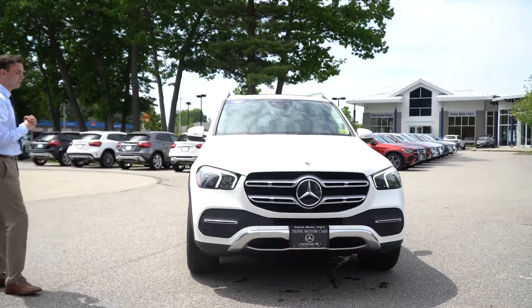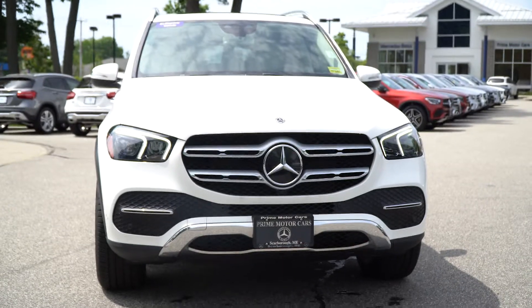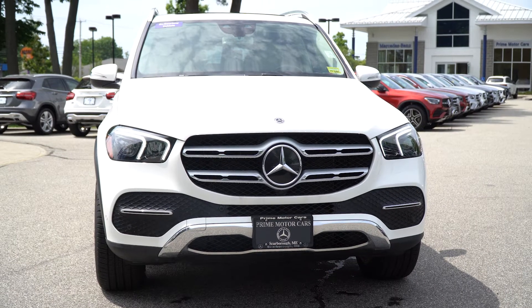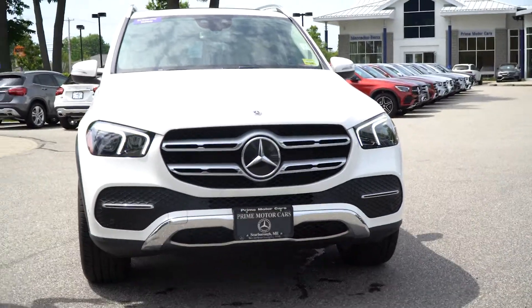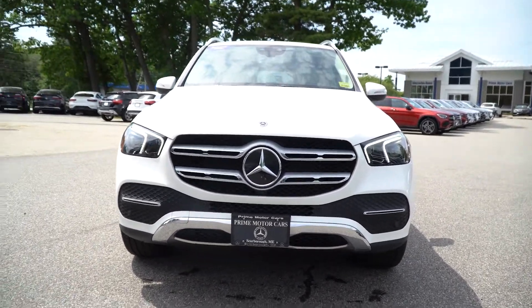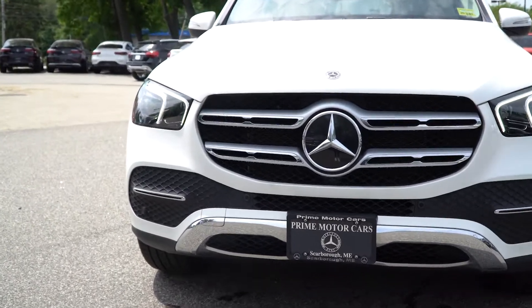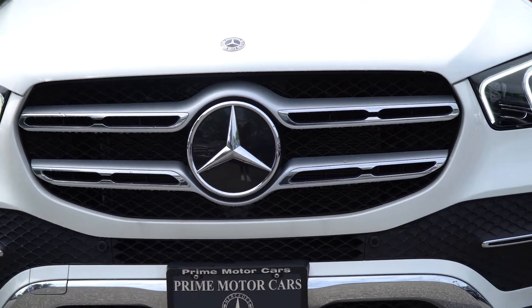So this is our 2020 Mercedes-Benz GLE 350. I know we were looking at a couple of different options, different vehicles and packages, and this specific one I think we landed on is the right model. Beautifully designed — 2020 being the first redesigned model year of the GLE — a big change from the original ML and that prior GLE body styling.